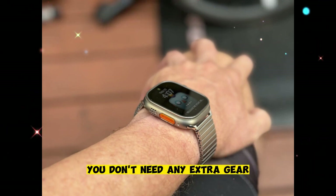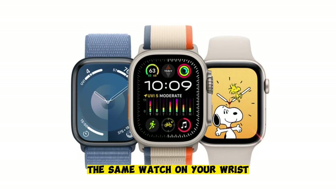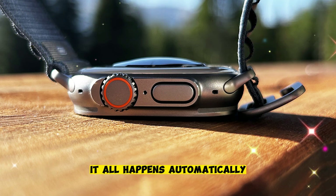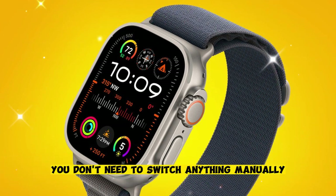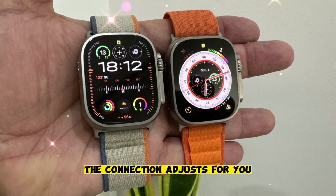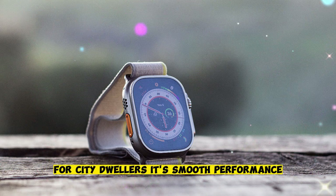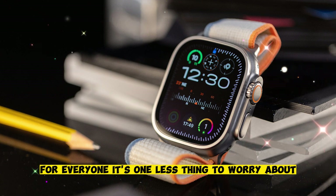You don't need any extra gear. You don't need a separate satellite phone. The same watch on your wrist becomes your emergency lifeline. And it all happens automatically. The Ultra 3 learns where you are, how you're moving, and what kind of signal you need. You don't need to switch anything manually. Whether you're navigating traffic or climbing a cliff, the connection adjusts for you. For adventurers, it's peace of mind. For city dwellers, it's smooth performance. For everyone, it's one less thing to worry about.